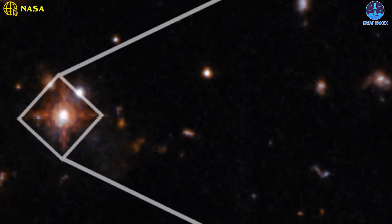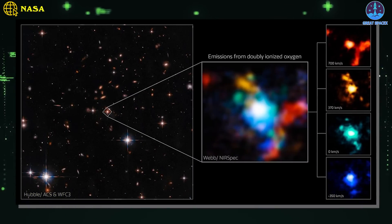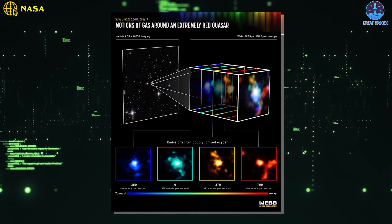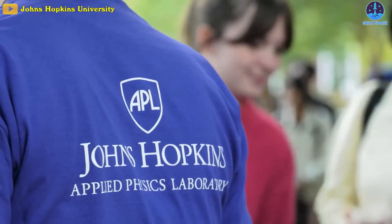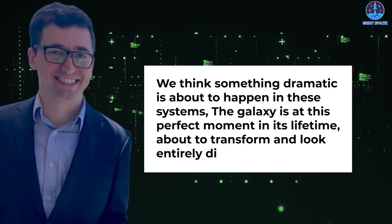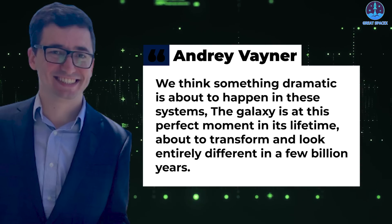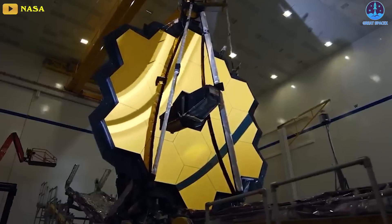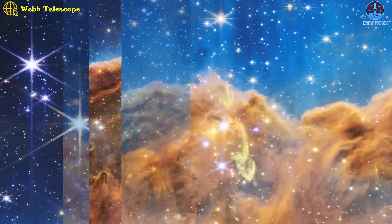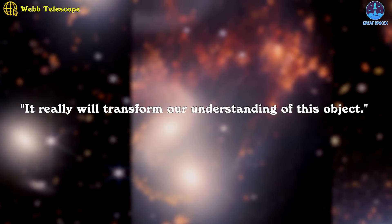The blindingly bright quasar — an extremely red quasar known as SDSS J165202.64+172852.3 — is about 11.5 billion years old and one of the most powerful ever seen from such a tremendous distance. According to researchers, who describe it as a black hole in formation, Andre Vayner, research co-author and astrophysicist at Johns Hopkins University in Maryland, said: 'We think something dramatic is about to happen in these systems. The galaxy is at this perfect moment in its lifetime, about to transform and look entirely different in a few billion years.' Even Vayner, who had imagined observing this quasar with JWST as much as a decade ago, was shocked that the Space Telescope — which only started sending science images back to Earth in July — has produced observations of the region with such clarity. 'It really will transform our understanding of this object.'